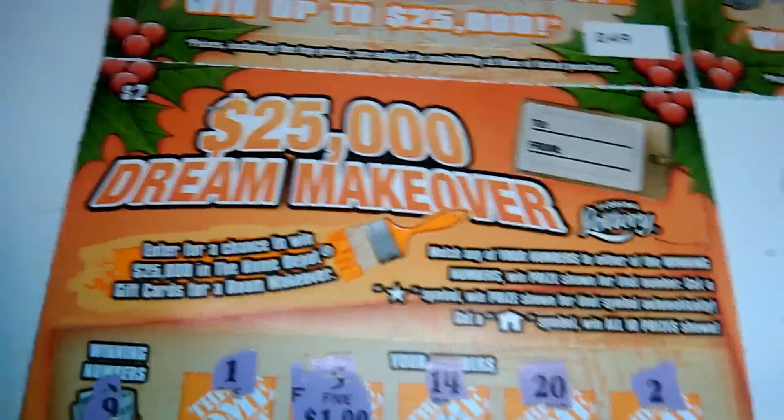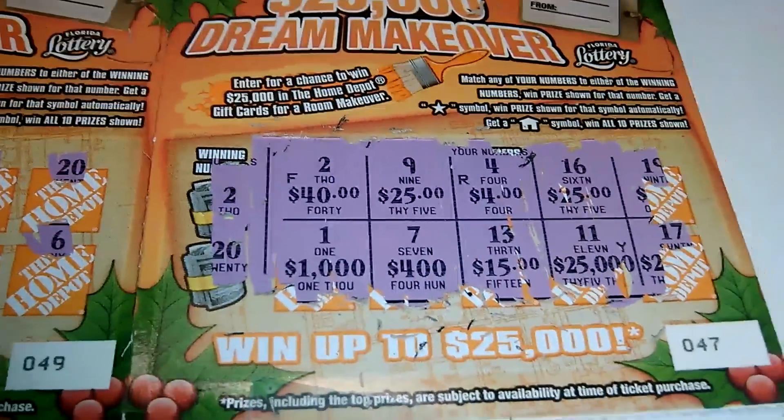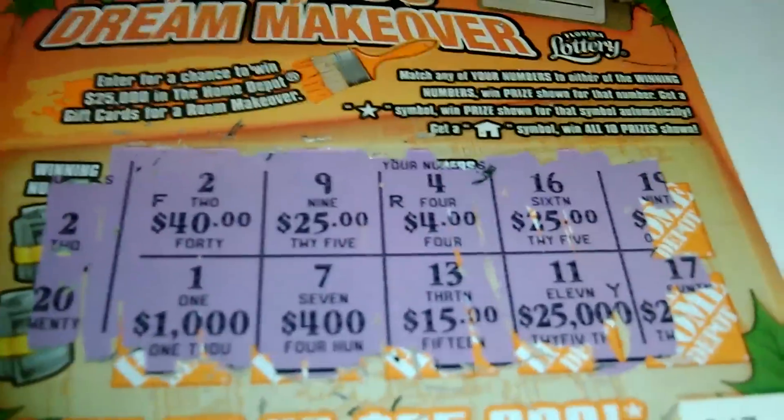Another profit on another 5 for 5. Wow, these Home Depot games have been good lately. This one's the biggest one so far — $40 win. So $10 got me back $54. Nice. Until next time, later.